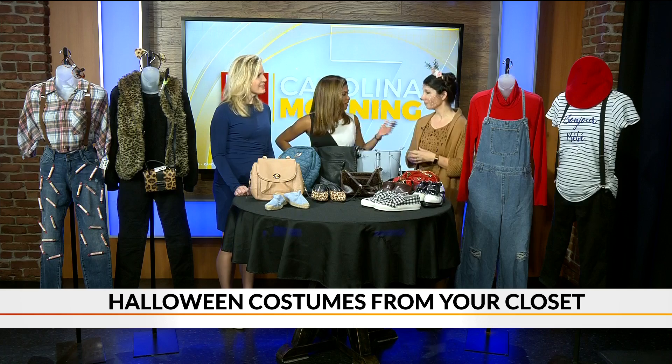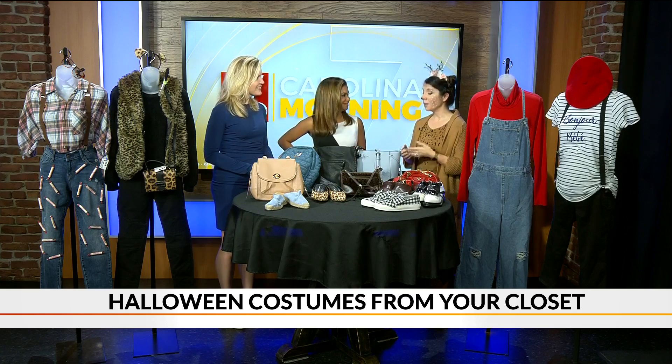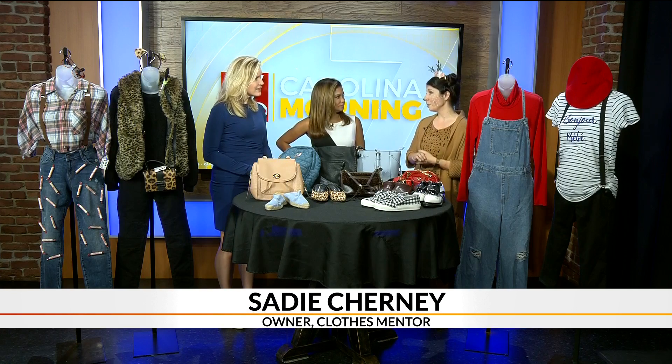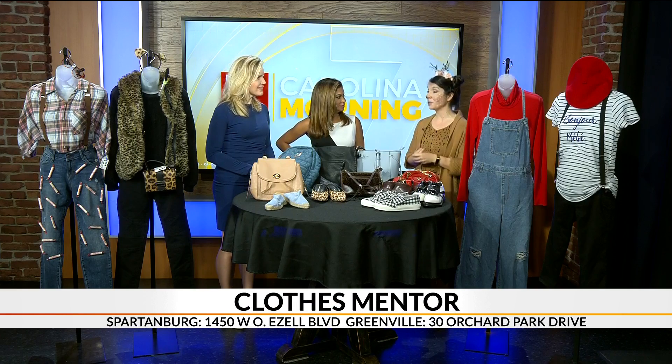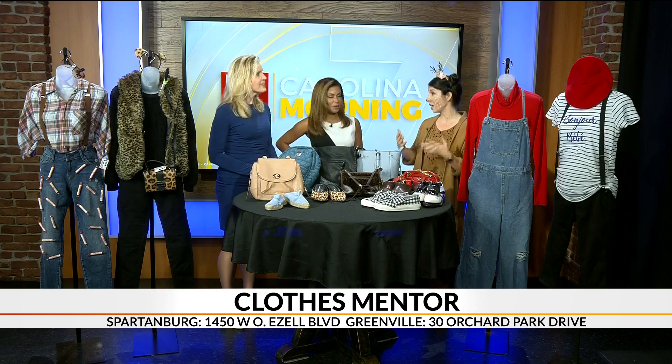Tell us about Clothes Mentor and what you guys do. We're a women's resale store. We buy clothes size 0 through 26, petite, maternity, activewear, shoes, jewelry, and handbags. We're on Haywood Road and Woodruff Boulevard in Spartanburg. We buy pre-owned and are able to sell clothes at great value, so we're also a great place to check out for that one or two pieces you might need — like that flannel shirt for $6.